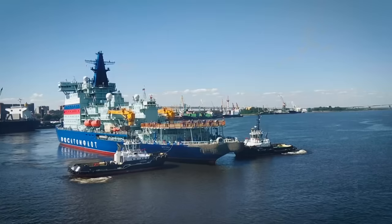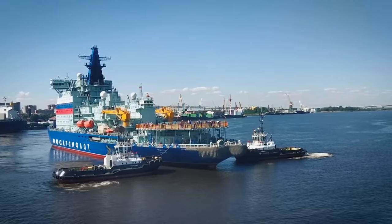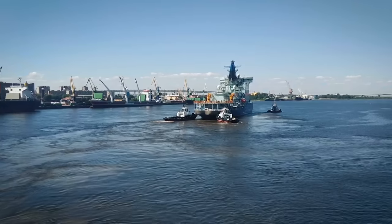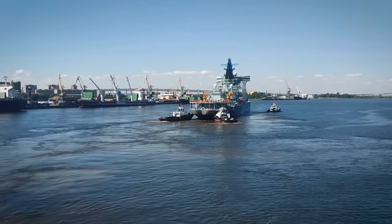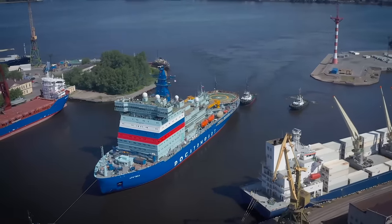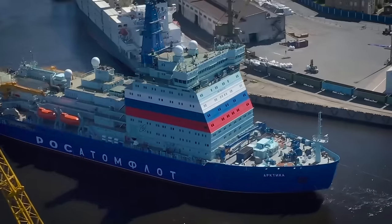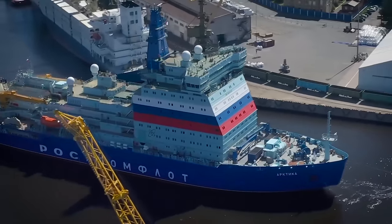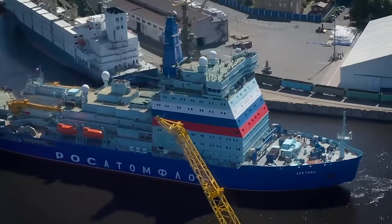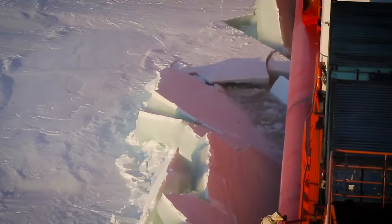The lead icebreaker Arktika left the slips of the Baltic Shipyard in St. Petersburg in May of 2020. Soon, two other similar vessels are to join it — Siberia and Ural. These are the largest icebreakers in the world, over 550 feet long. Electric motors with a total capacity of 60 megawatts, or 81,577 horsepower, allow the ship to break up ice up to 9.5 feet thick. But even this isn't enough for high-speed crossing of the treacherous northern seas.